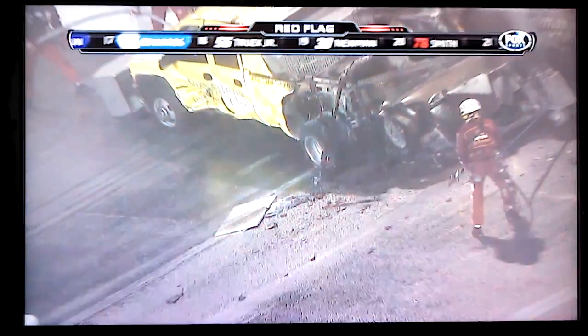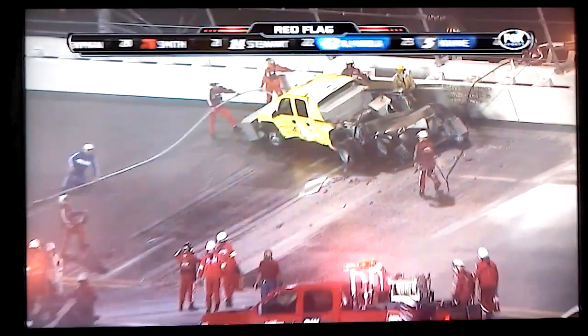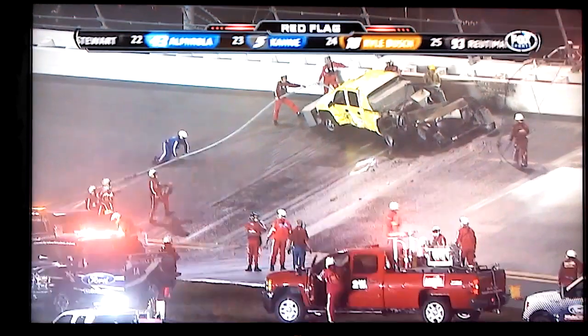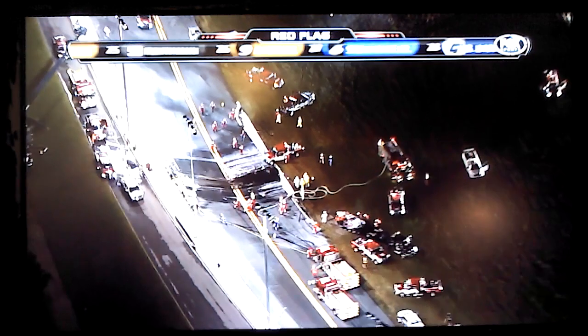That was a flame after this strange crash down at turn number three. Fuel is still running out of that tank — it's a 200-gallon tank and it's still running down the hill. While they clean this up in turn three, the cars are stopped on the back stretch under the red flag. Let's get out to John Roberts and Michael Walter for a race recap.